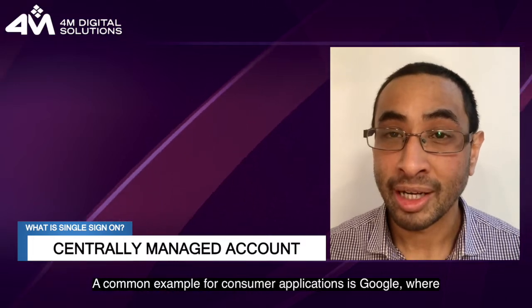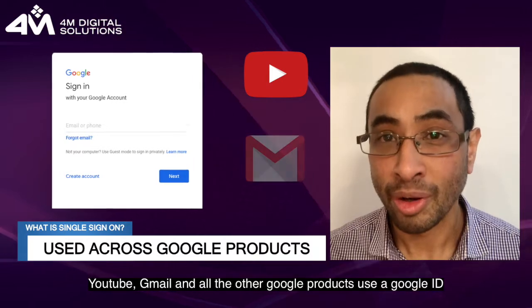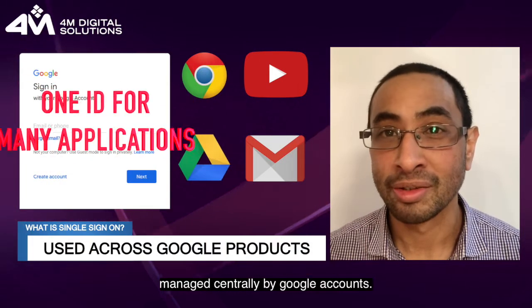A common example for consumer applications is Google, where YouTube, Gmail, and all the other Google products use a Google ID managed centrally by Google Accounts.